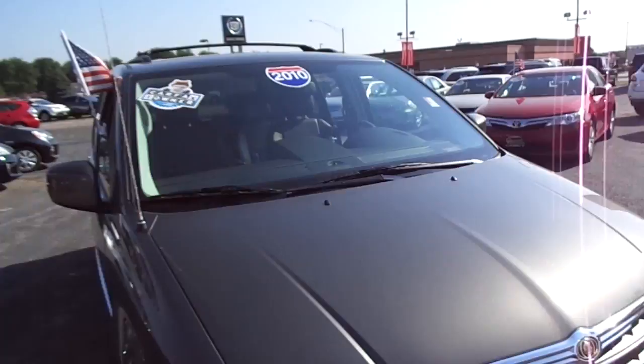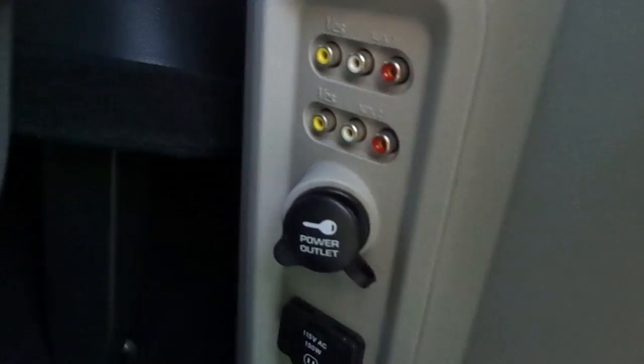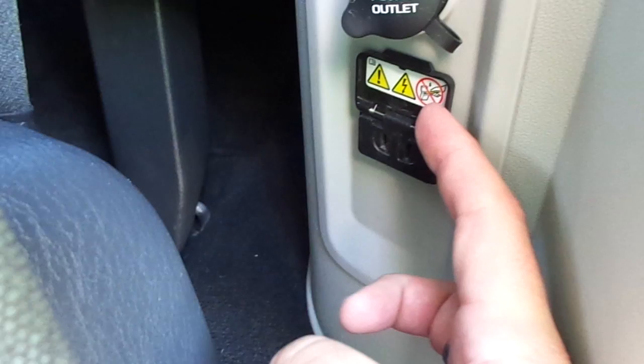So as you can see, definitely a nice van in great shape with lots of nice features — very roomy. There are also RCA jacks. If you want to hook up a game system, there's a regular outlet and two pairs of RCA jacks for the back system and the front system.